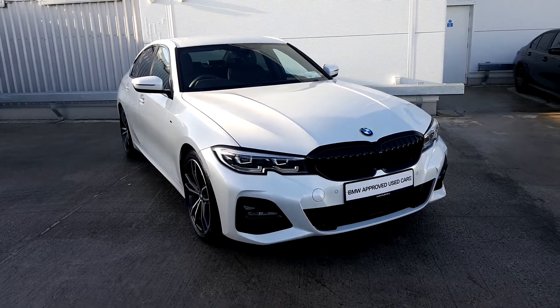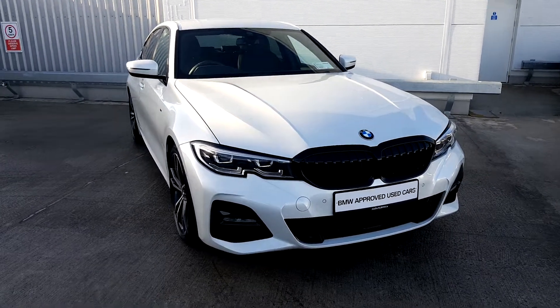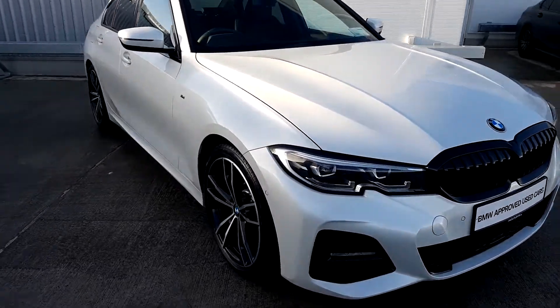Hello, welcome to Joe Duffy BMW. This is our 2019 BMW 320 diesel M Sport finishing in mineral white metallic paint.